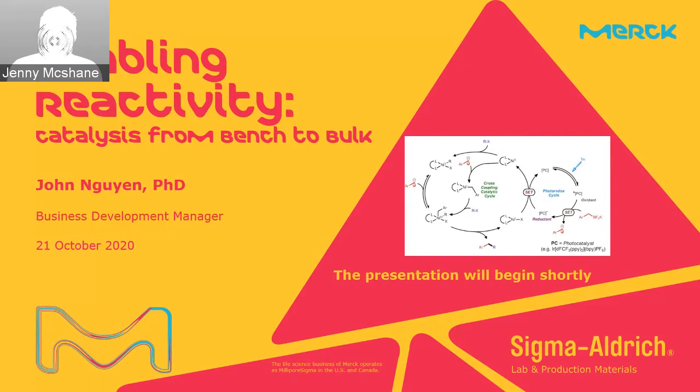Hello everyone, and welcome to the webinar, Enabling Reactivity: Catalysis from Bench to Biopharma, presented by Dr. John Wen, the Business Development Manager at Merck. My name is Jenny McShane, and I am the Marketing Specialist for Australia and New Zealand for laboratory and specialty chemicals.